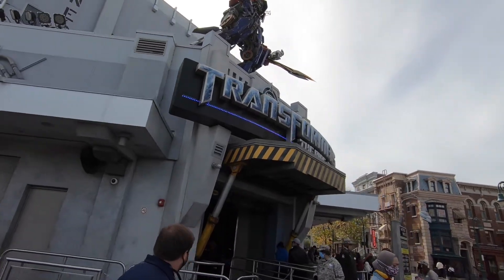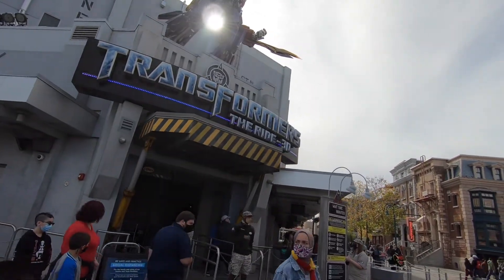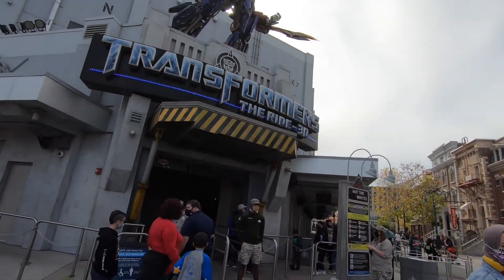Next up is Transformers The Ride 3D. This ride is very similar to The Amazing Adventures of Spider-Man over at Islands of Adventure. You're in a car type vehicle that stays on the ground and you move around with 3D glasses on, and there are different screens with 3D scenes on them as well as some regular props that aren't screens, so it's kind of a combination of both. This one can affect motion sickness if you're prone to it.